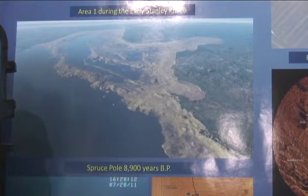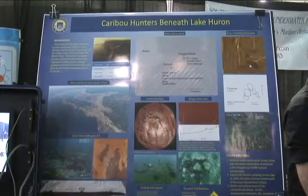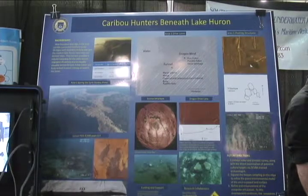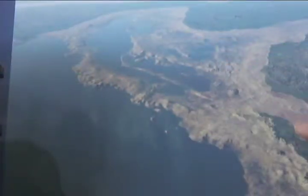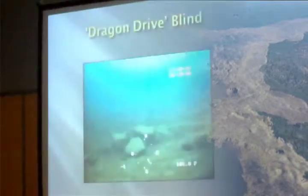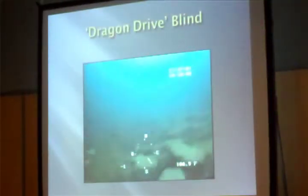So what we've been looking for are structures that are associated with caribou hunting, which would have been herds migrating across this ridge, and also the environmental data that goes with it. So we're getting both a model of what the environment looked like, and then hopefully also the archaeological sites — the remains that the hunters would have produced.